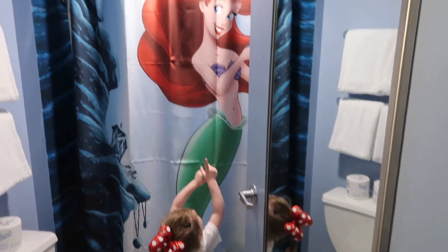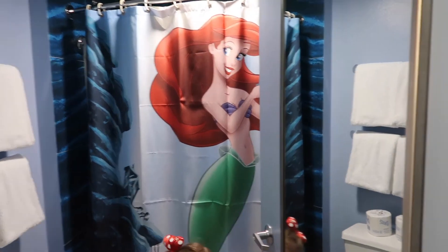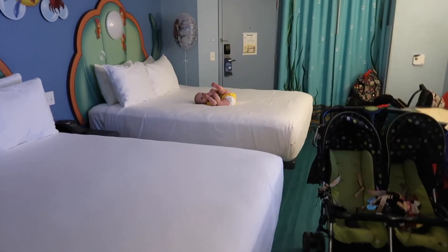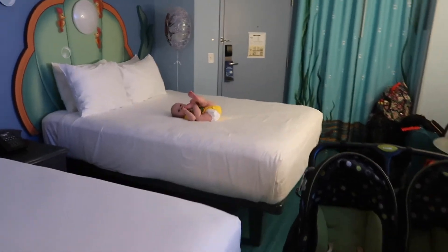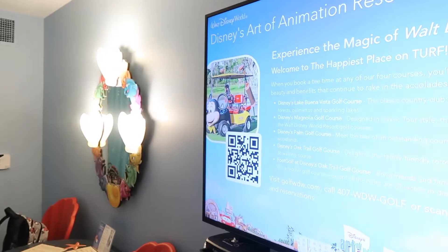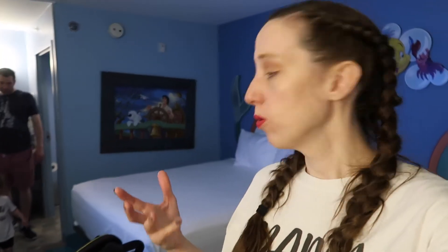There's also a full-length mirror, which is great. So that's the tour of the room — with the baby on the bed! Let me know in the comments what you think. John just pointed out the floor is blue like the ocean, which is a cool touch. Ariel is on the TV too, and there's a Mickey golf cart on the TV — really cool theming throughout.